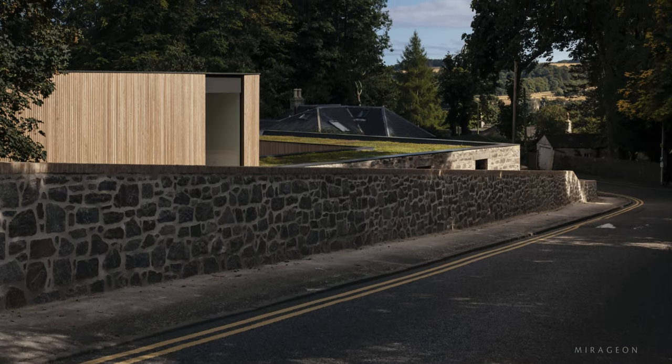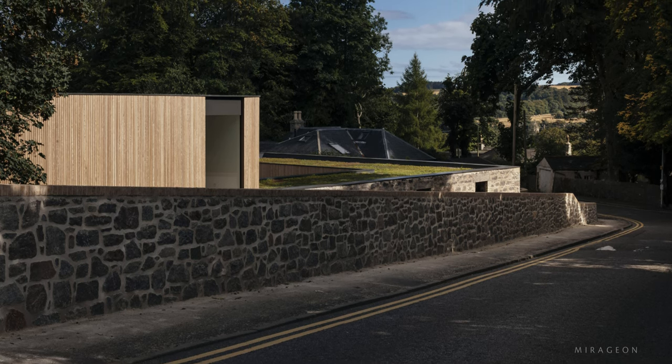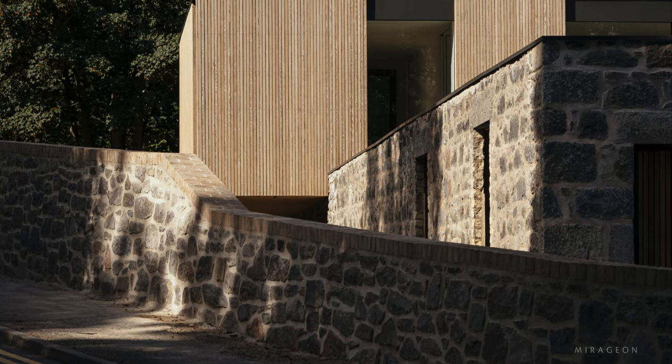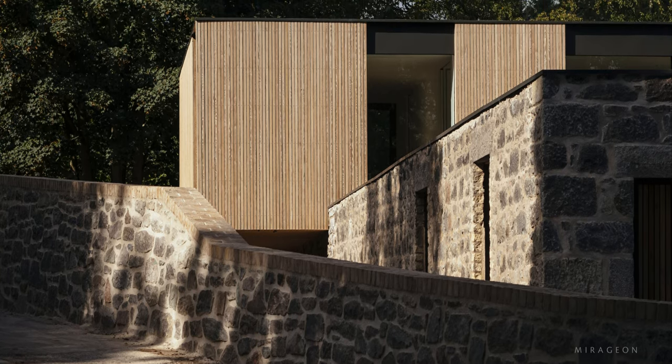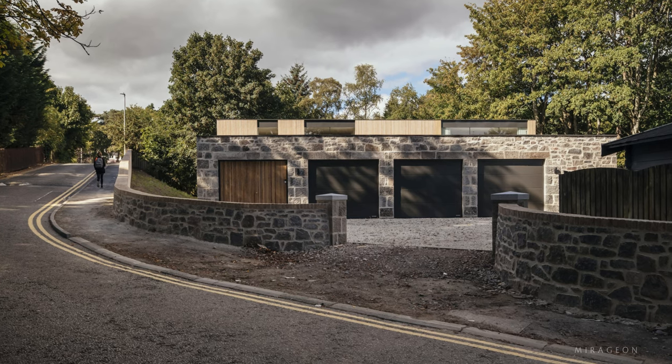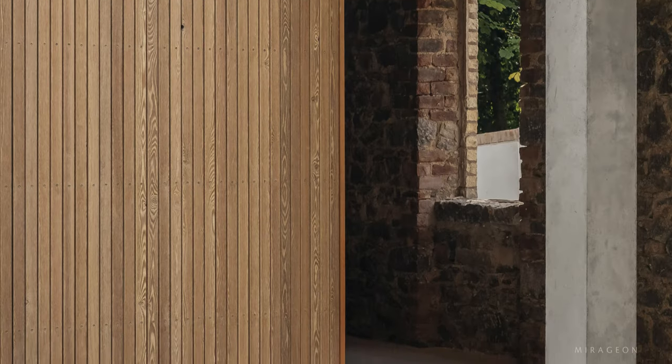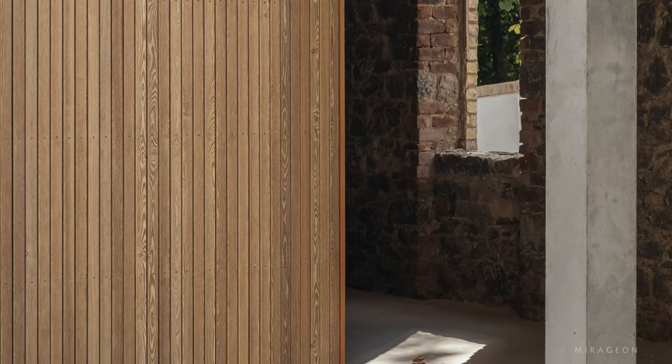Positioned on a gentle slope in the northern corner of the property, the house captures and harnesses sunlight while concealing its volume from the nearby busy sloping road. The sheltered entrance marks a clear separation between the bustling road and the enclosed gardens and home.